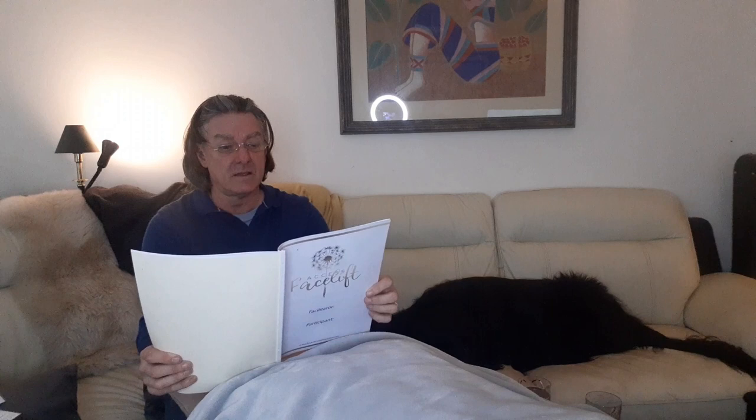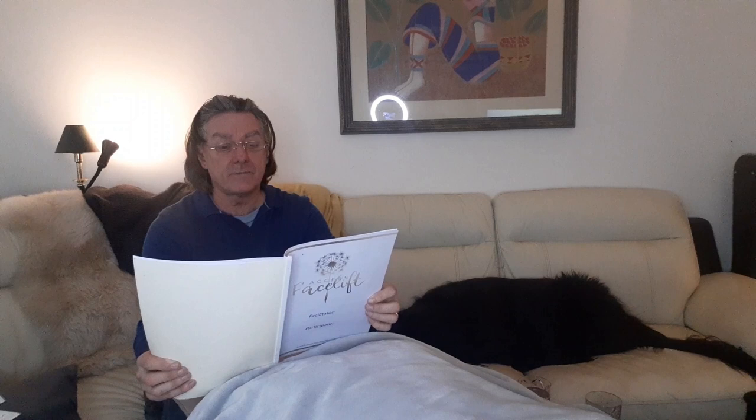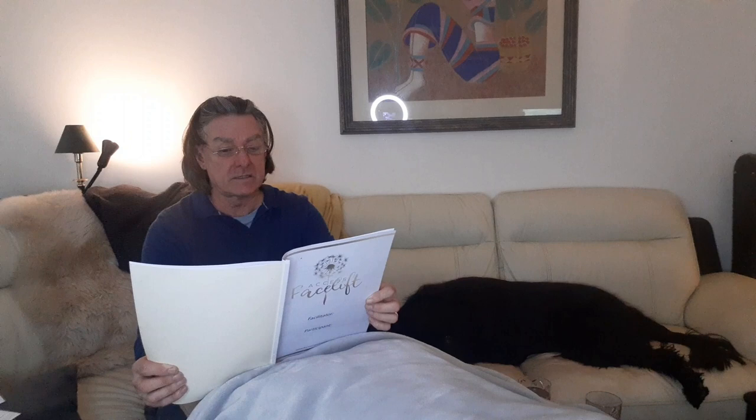The Access Consciousness Facelift is an amazing process which can reverse the appearance of aging on the face and can create similar effects throughout the body. If done repeatedly at least 20 times, it appears to be permanent. The Access Consciousness Facelift differs from other alternatives in that it's gentler, kinder, and easier on you and your body. How does it get any better than this?